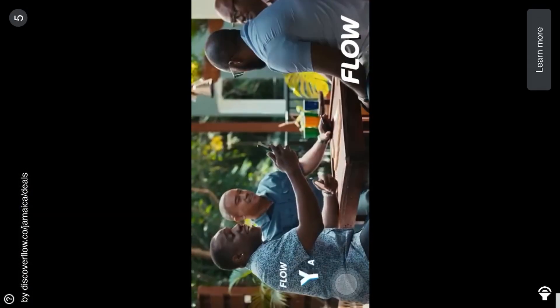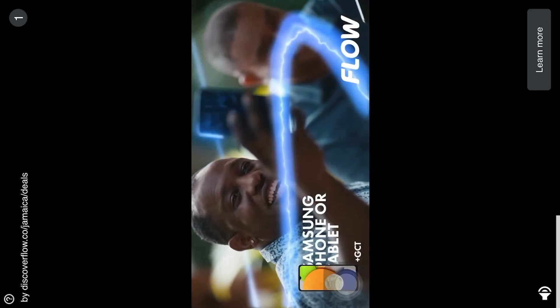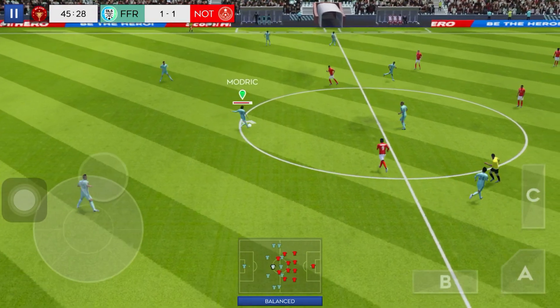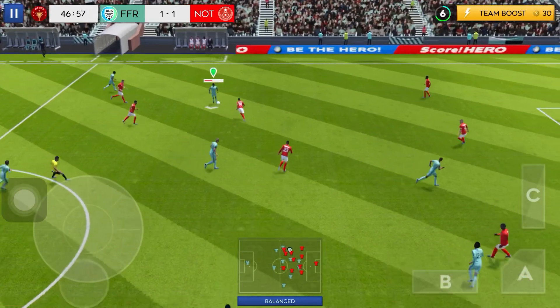And it's half-time then. So, the second half is underway. All to play for, and both teams more than capable of winning this.